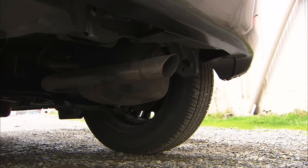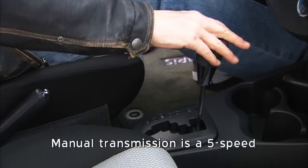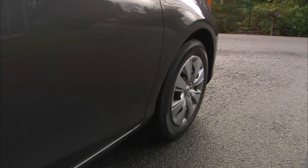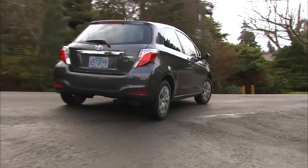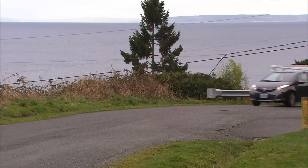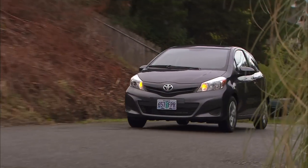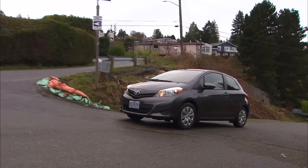Gear changes on my tester are done with a four-speed automatic. If you're into numbers, five and six-speed boxes are common in this class. Acceleration is respectable for a small economy car. Yaris is fine on steep hills, but you'll certainly hear the engine and transmission working in that case.